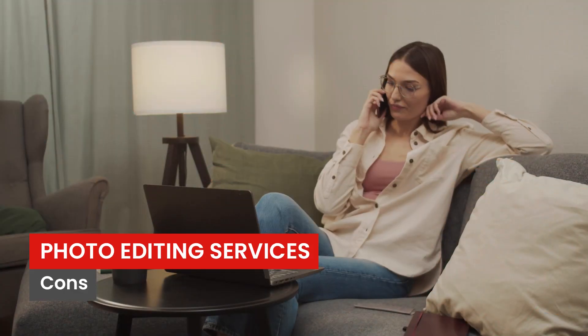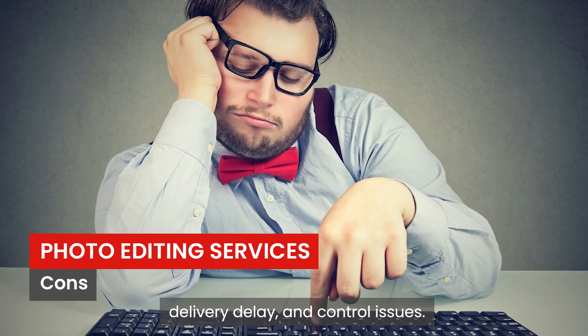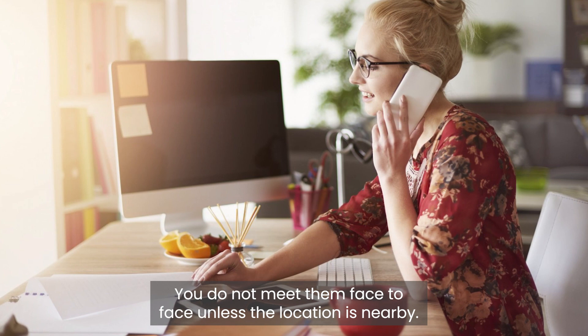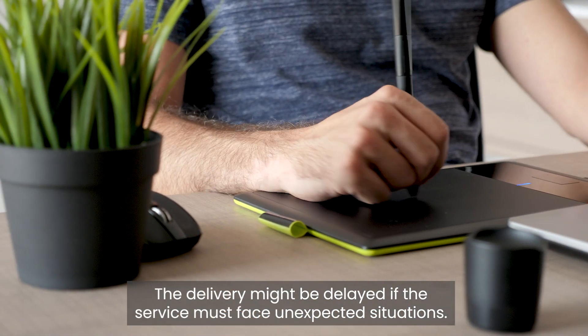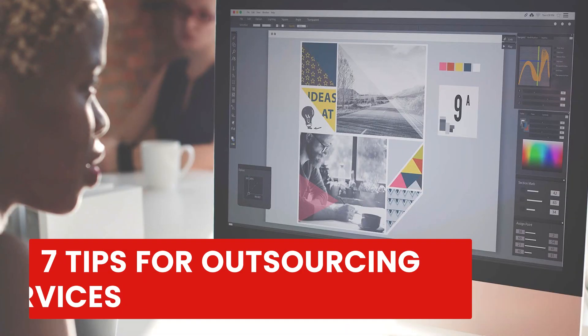Cons: the drawbacks related to outsourcing include communication difficulties, delivery delays, and control issues. You do not meet them face-to-face unless the location is nearby, and delivery might be delayed if the service faces unexpected situations.